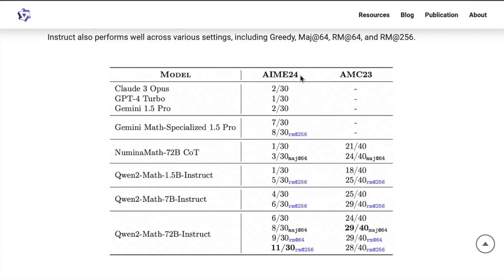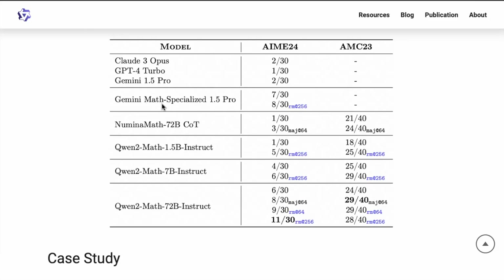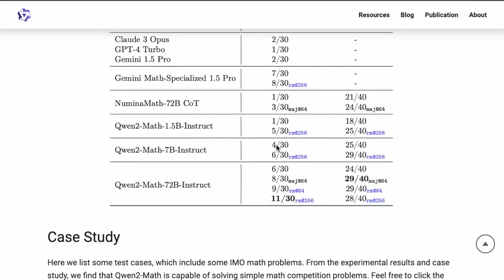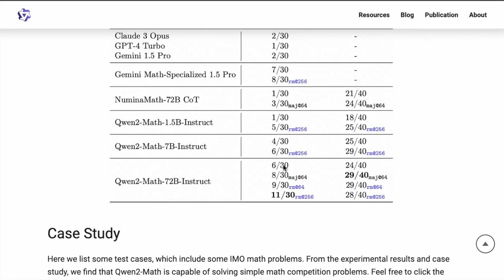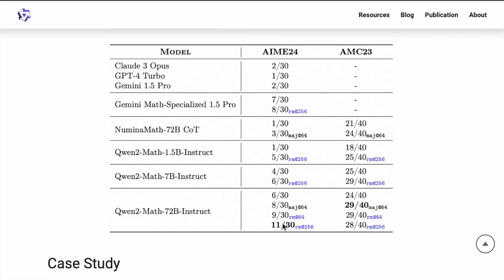Specifically, AIME24 has some very complex problems. I was curious to see how this model performs, being a specialized model claiming to outperform all open-weight models and also closed-source models like GPT-4o. The Gemini math specialized model solves a certain number out of 30. The Qwen2Math Instruct models achieve 11 out of 30 — that's really remarkable. So far I've been seeing 5 out of 30 or 3 out of 30, but I really haven't seen a model get into double digits for this particular benchmark. This is the first time we're seeing it.